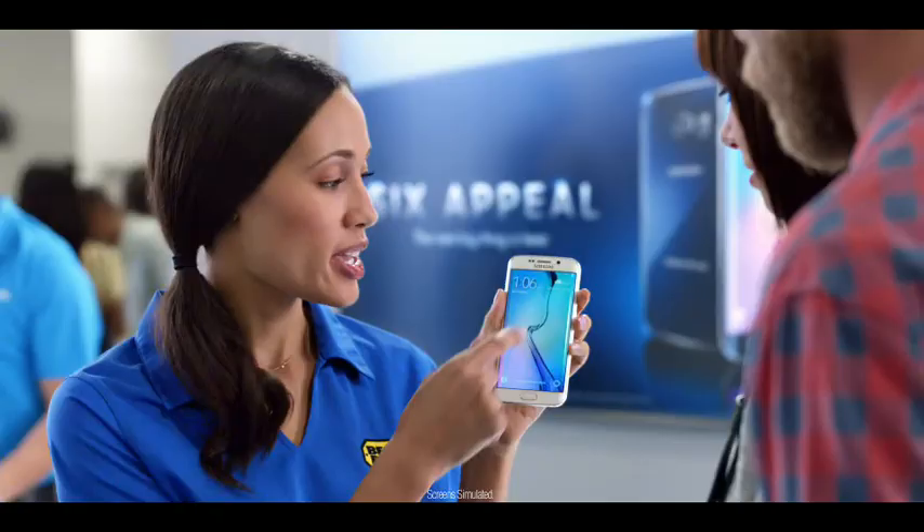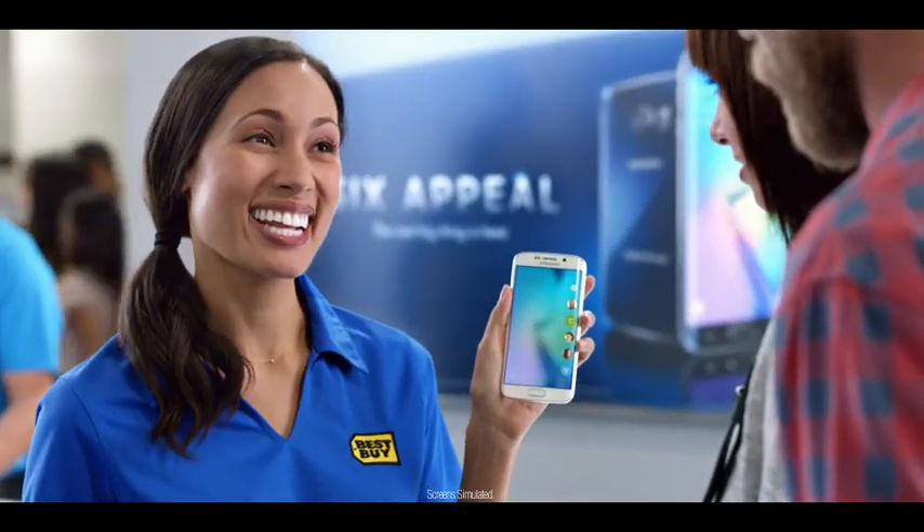This is the Samsung Experience Shop, only at Best Buy, and this is the all-new Samsung Galaxy S6 Edge.